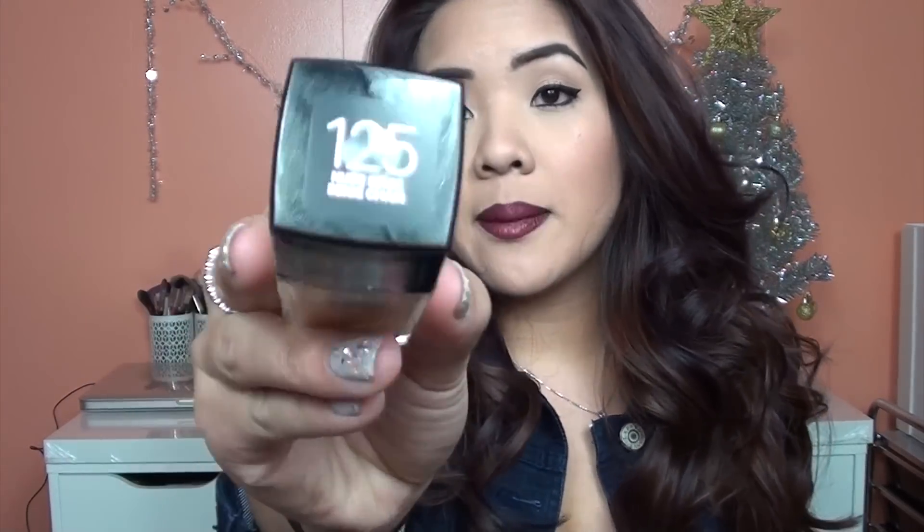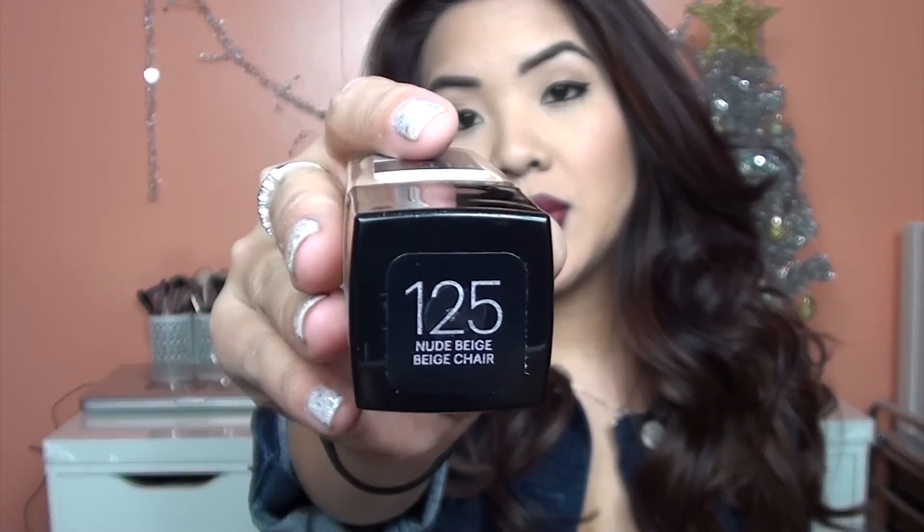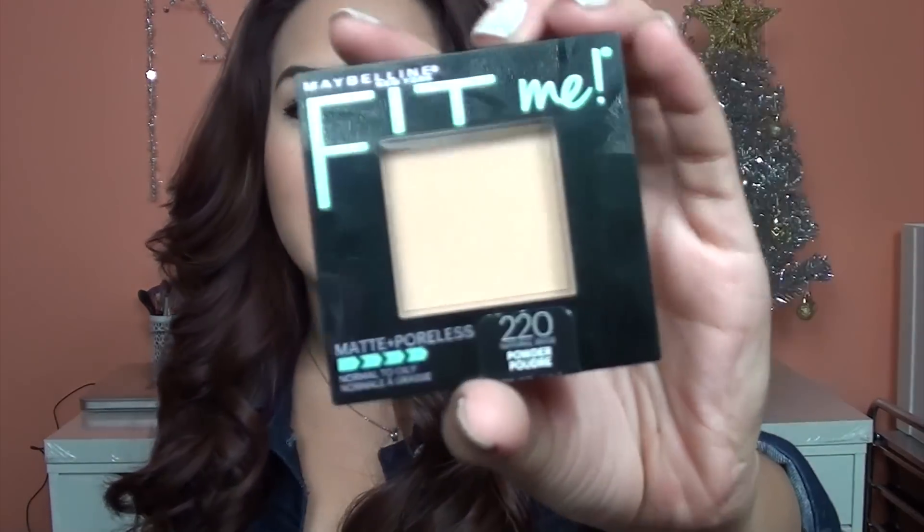This is for normal to oily skin, and I have the color No. 125 Nude Beige. The shade one step up from this was very, very dark, so I had to go with this one, but I did end up going with a darker powder. The powder is 8.5 grams, so it's a good amount, and I got No. 220 Natural Beige in the powder.